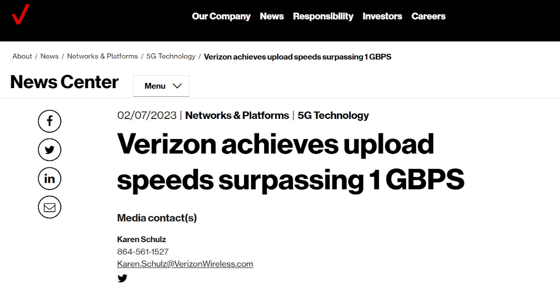To give you guys perspective on that speed: I have AT&T's fiber service for home, and my upload speed is 1 gig per second — and that is directly to a line, an Ethernet cable. So 1.26 gigs upload over wireless is nothing short of impressive.